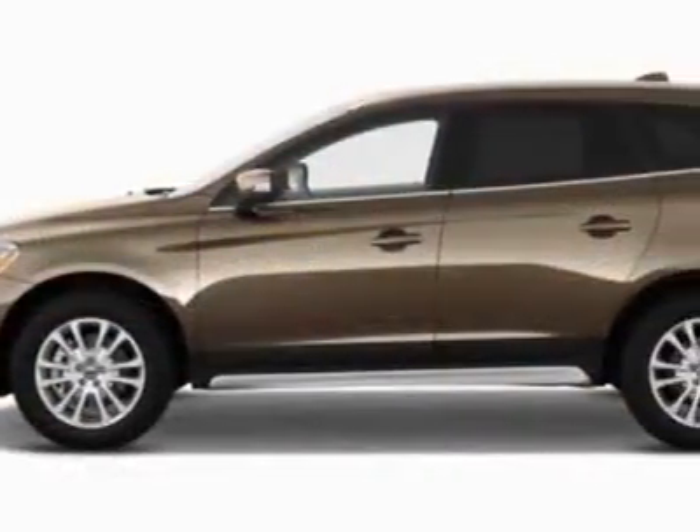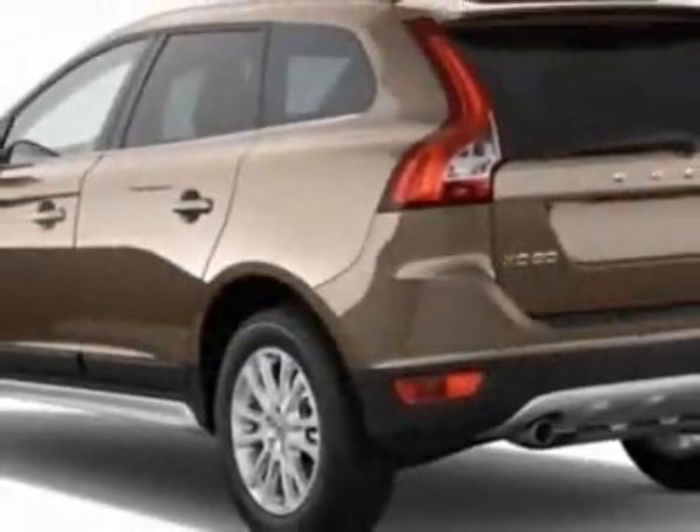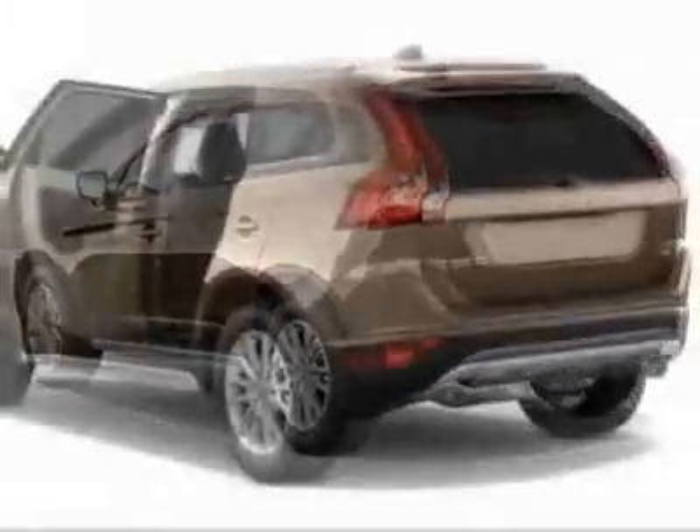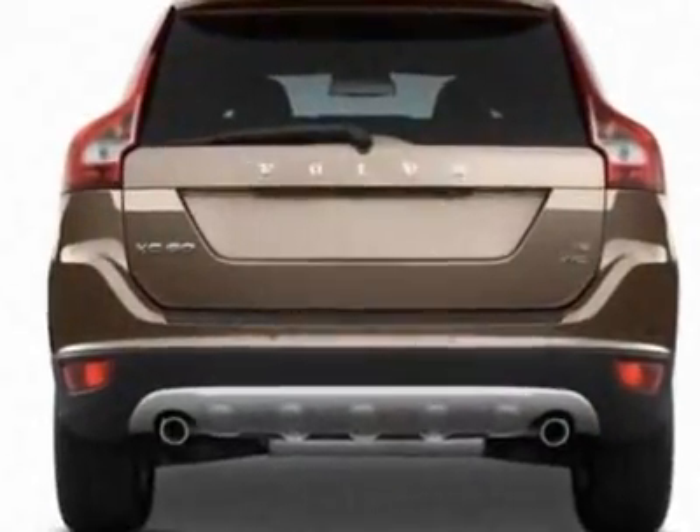This vehicle gets an estimated 17 miles per gallon in the city and an estimated 23 on the highway. This XC60 boasts a 3.2 liter inline-six engine and has a six-speed automatic transmission.